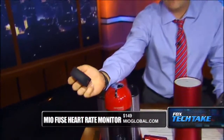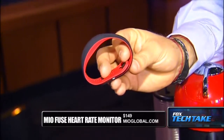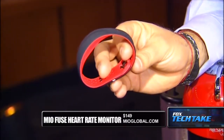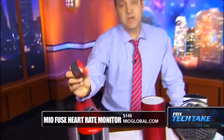Next we have the Myofuse heart rate monitor. We tried out the blue one before, and now they have a red one as well — perfect for Valentine's Day. They're $149 at Myoglobal.com. It's a sports watch and all-day activity tracker. Bluetooth easily syncs with your phone. We were really impressed by it, and maybe it's a way to keep your loved one healthy for the holiday.